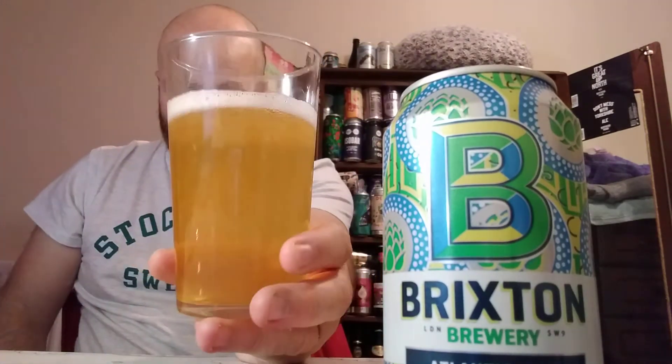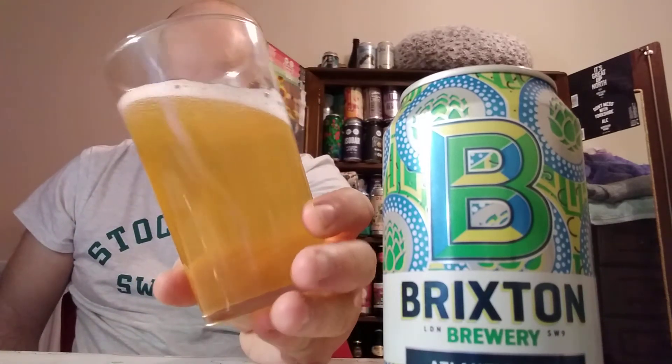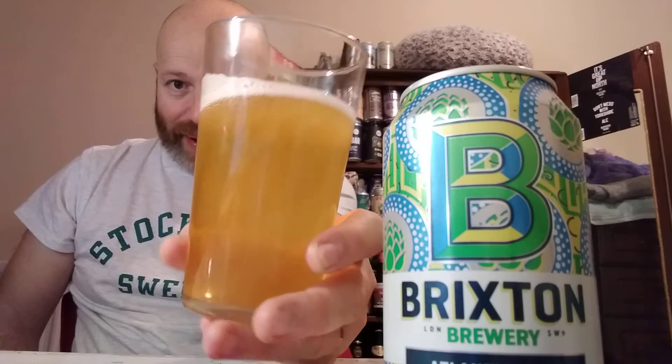Quite a pale look to this. There is a film of haziness in it and a thinning white head. On the aroma again you get more of a tropical fruit salad type aroma. It smells rather nice, rather refreshing. So I'm going to go in.